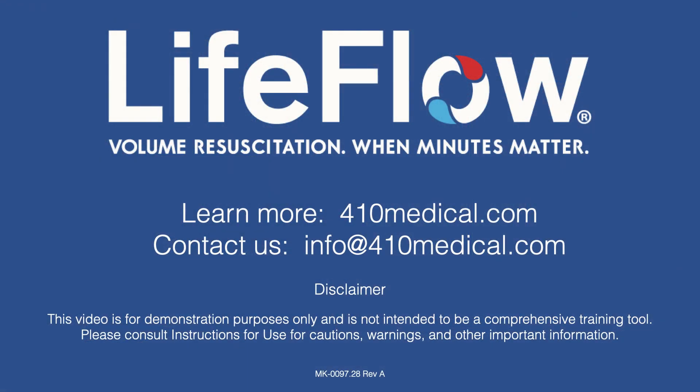For more information on LifeFlow, please visit our website at 410medical.com. Welcome to LifeFlow.